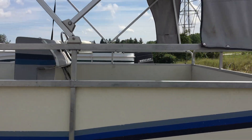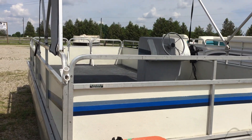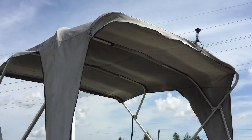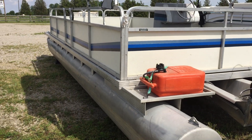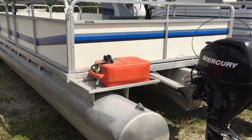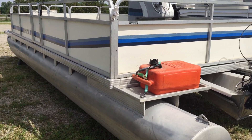The bimini top is a little dirty — could use a really good scrub — but there are no tears, no rips, and there's lots of life left in it; it just needs a really good cleaning. So there you have it: a 1987 24-foot pontoon with a 25-horse Merc four-stroke on the back. Let us know if you're interested.